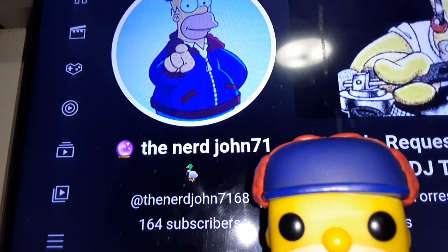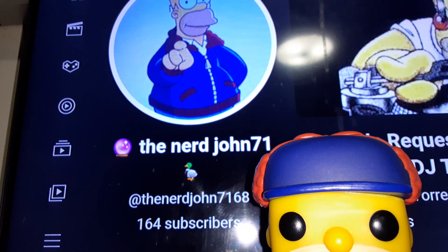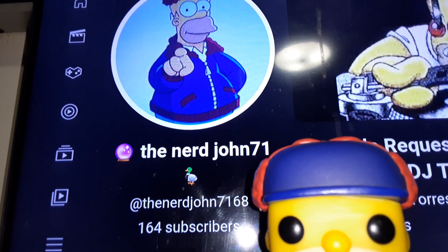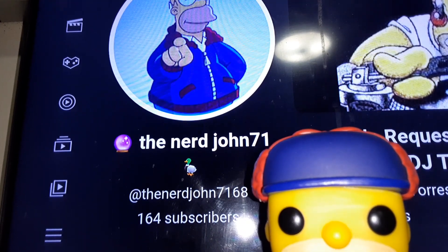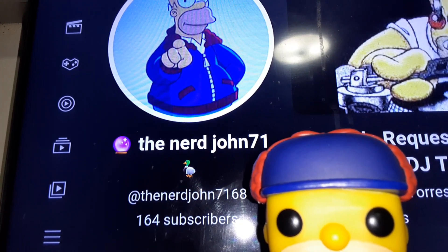That concludes episode two of All The Plush — the Belly Buddies plush collection by NANCO. I just want to say thank you all to my 164 subscribers here on TheNerdJohn71. Thank you all for watching, and look out for more awesome videos coming soon. I'll see you in the next video — thank you for watching, I'll see you next time.